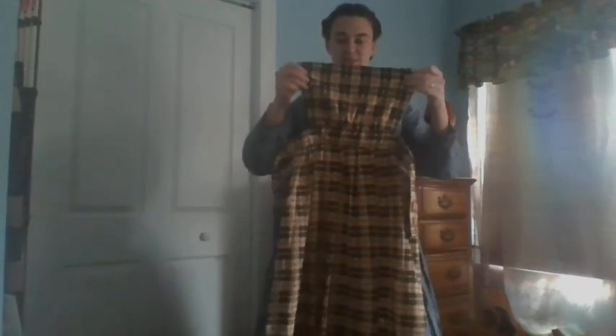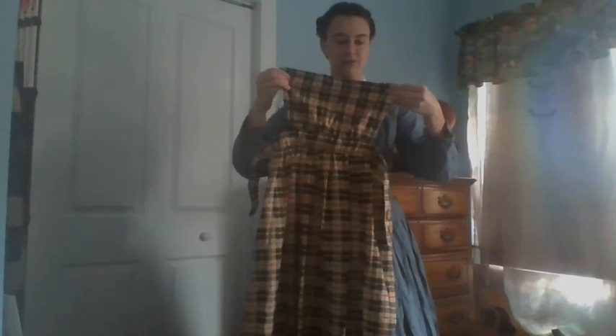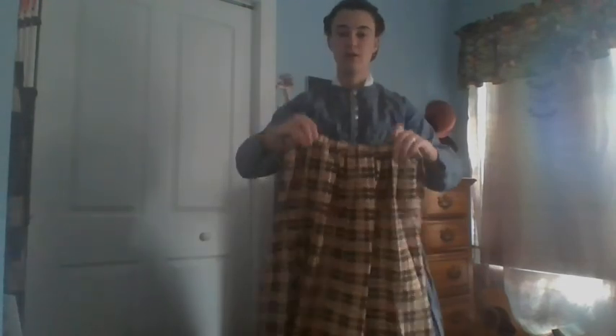So once I put my apron on here — this is a pinner's apron. You can't see the flap yet. This part is what pins, hence it being called a pinner's apron. But you could also have pinafore aprons, which basically have a U shape that covers the back and then ties here and here.